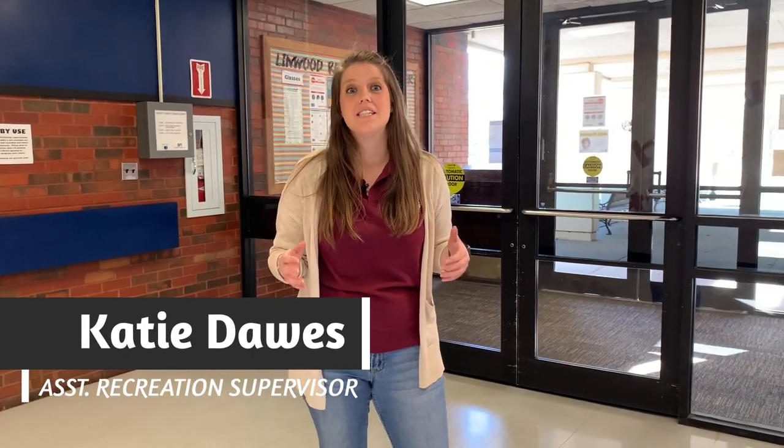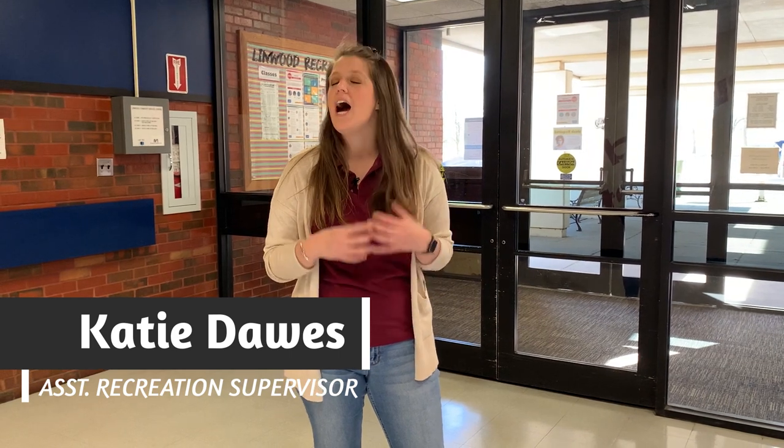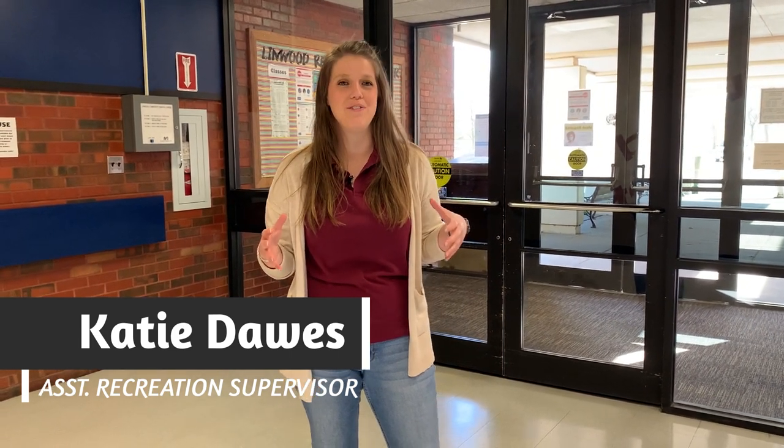Hey everyone, I'm Katie Dawes, Assistant Recreation Supervisor with the City of Wichita Park and Recreation Department. I'm super excited to be here with you today for this virtual field trip, along with two of my colleagues we'll meet a little later on. We are here on site at the Linwood Recreation Center, which is just one of the seven recreation centers within the City of Wichita.